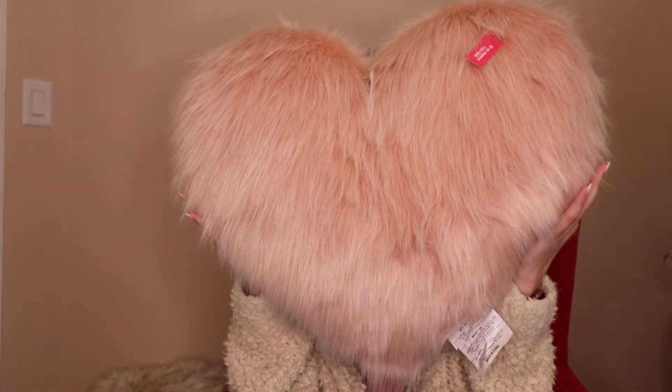So that wraps it up for this Target haul for now — I will be going back and buying more things. I hope you all enjoyed my fun finds. Oh, and one more thing — I almost forgot to share my most favorite item: this fluffy pink heart pillow. It is so cute and so soft — I just love it so much.